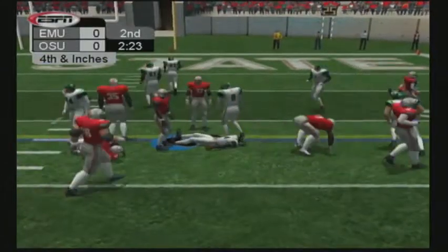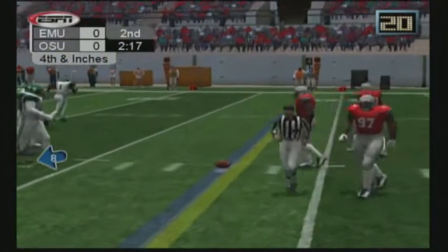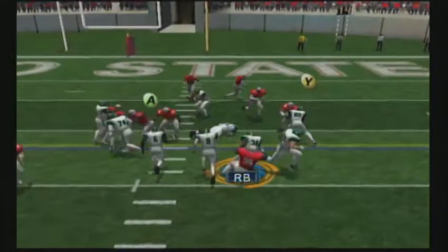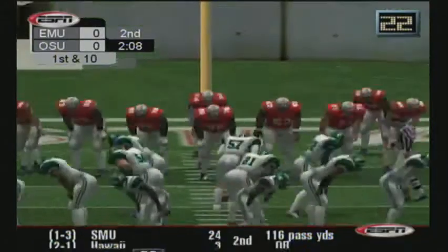Fourth and four. Took the handoff and went right of center, and he picked up a couple. The thing is, he needed a couple more to get the first. They're going for it on fourth and inches. Number 35 made a drive-stopping tackle there, forcing the turnover on downs. Great job, and his offense heads on the field.